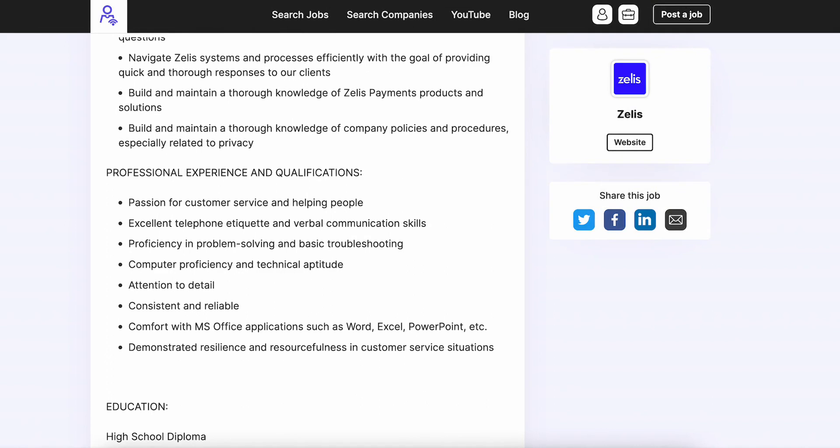You're also going to navigate the Zealous systems and processes efficiently with the goal of providing quick and thorough responses to their clients. You'll build and maintain a thorough knowledge of Zealous payments products, solutions, and company policies and procedures, especially related to privacy.